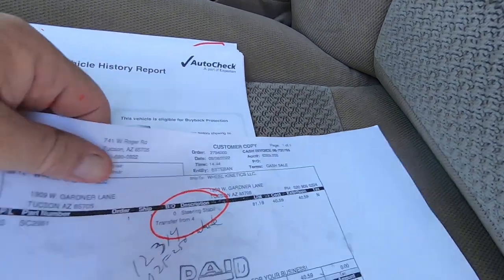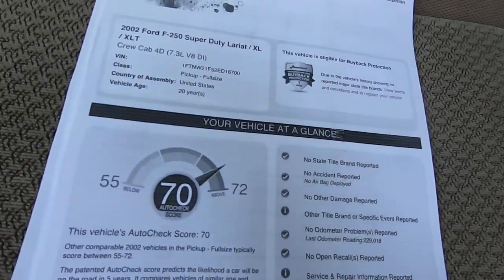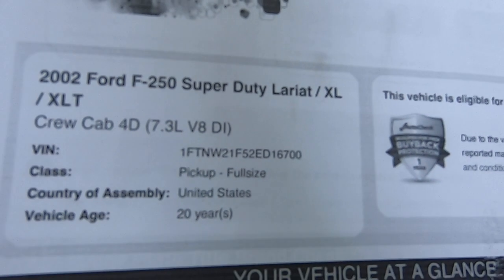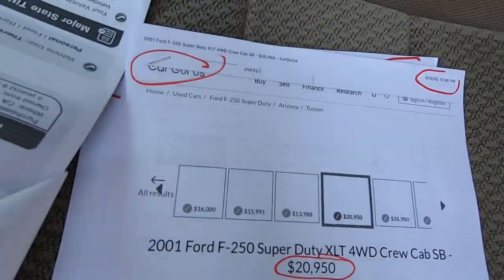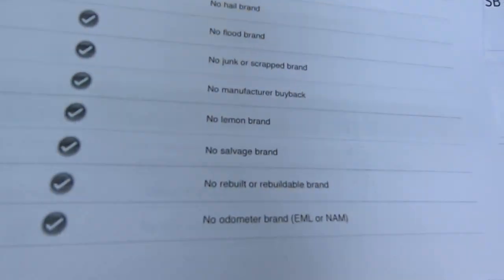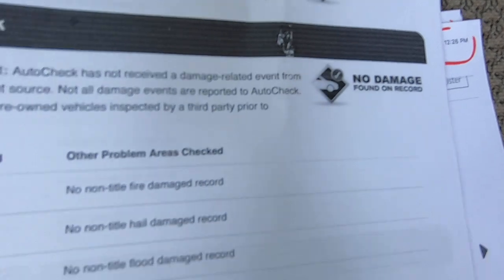Before we go under the hood, we'll look at this stuff. This is the only thing we had to buy — a steering stabilizer strut for $40. That's it. Here's your AutoCheck — this is the vehicle history for it. There's your VIN. The fuel light is coming on so I need to go get some fuel. No accidents, no damage found.